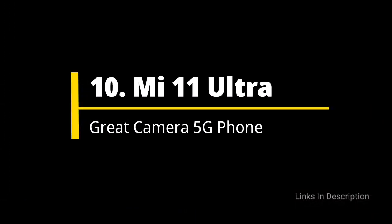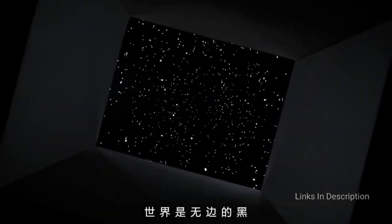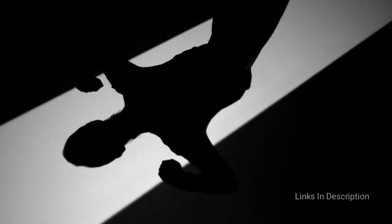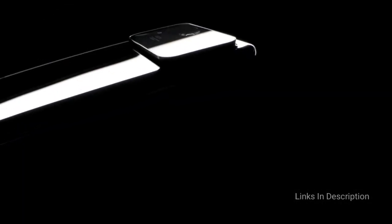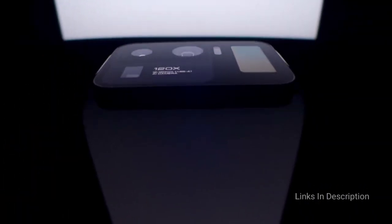MI 11 Ultra: Great Camera 5G Phone. Xiaomi released its latest phone to go head to head with the Samsung S21 line. The MI 11 Ultra boasts 120x zoom capability, which is an over-promise for sure. Like the Galaxy S21 Ultra, you get a usable snap up to around 30x, but if you go beyond that, photo quality degrades very quickly.